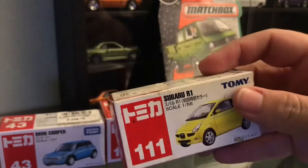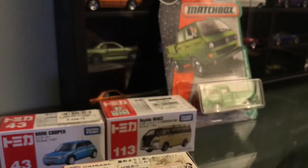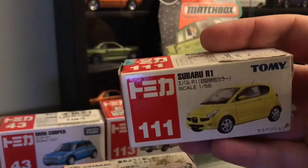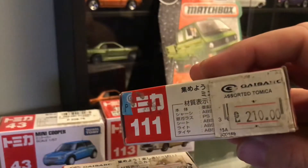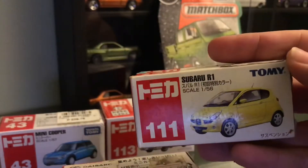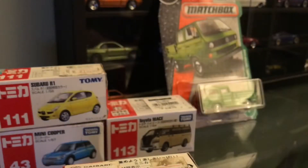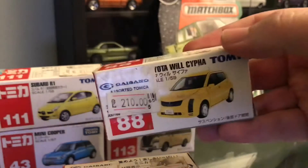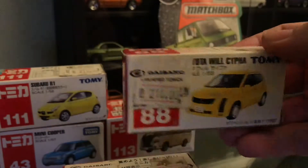I might unbox this one now just to show you guys, because I actually bought two of them. It's from 2005 — you can see the old sticker. I bought this from Deval, south of the Philippines, southern Philippines. There is one more — number 88 for good luck. The box is not in very good condition, you can see there's a bit of a dent there.